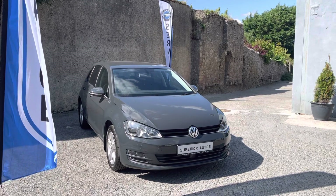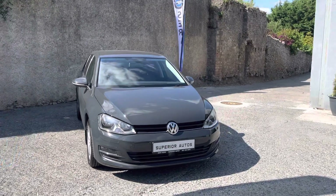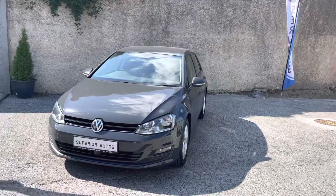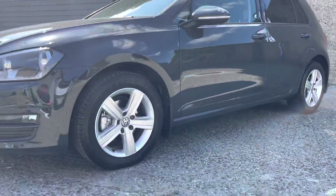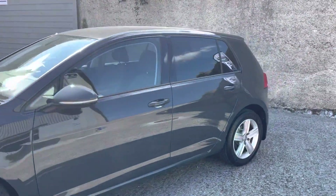It's just a quick walk-around video of our 151 Volkswagen Golf 1.6 TDI. This one is finished in Urano Gray metallic paint, 16-inch alloys, four brand-new tires, and also rear privacy glass.